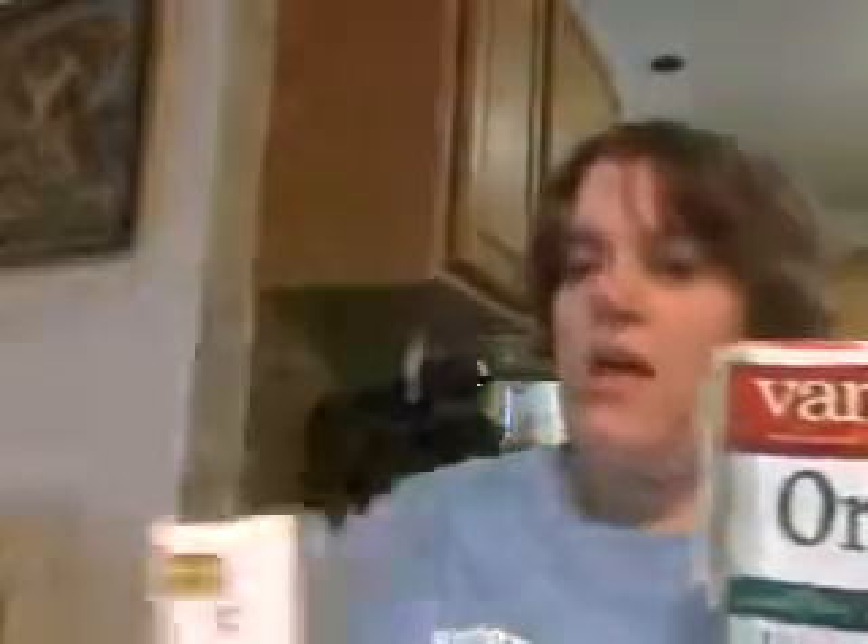We'll start with the frozen waffles — make sure they're right side up. I got two different kinds of waffles: I got their organic waffles and I got their gluten free waffles. The gluten free blueberry waffles are really, really good, and so are the organic waffles. They also have french toast and pancakes and all sorts of other yummy frozen breakfast foods.